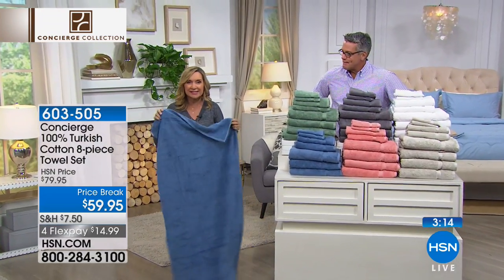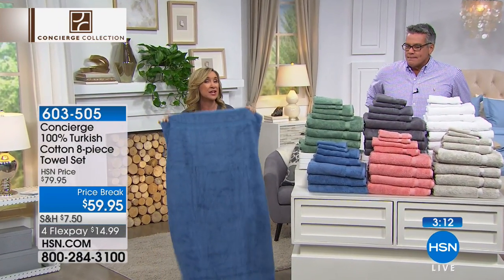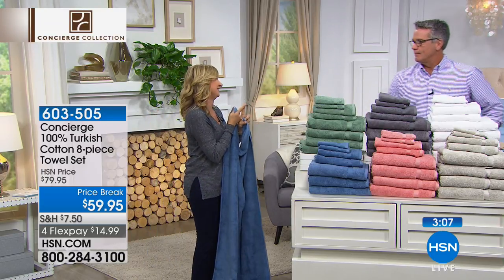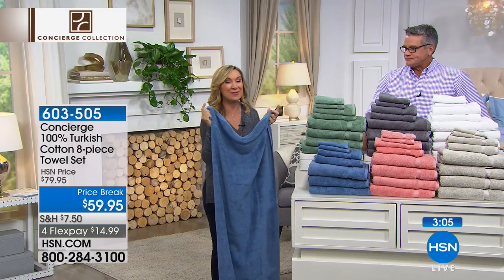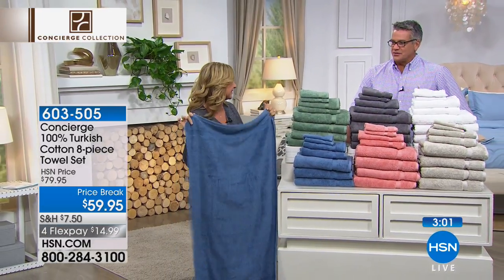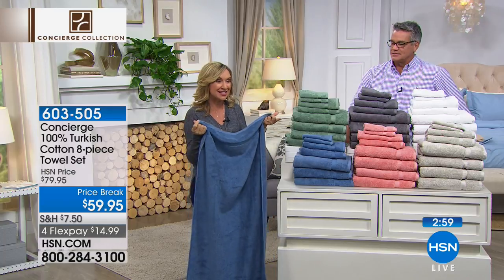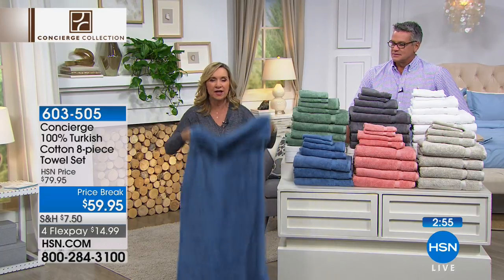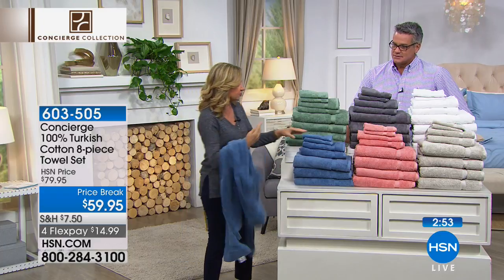The sizing is 27 by 54 on your bath towels — you're getting four of these. If you price Turkish cotton towels sold individually, when I've seen them on sale they're about $25 per bath towel — some say 30 bucks a piece. You're getting eight towels total: four of these big bath towels, two hand towels, and two face cloths. Everything you need in one configuration.